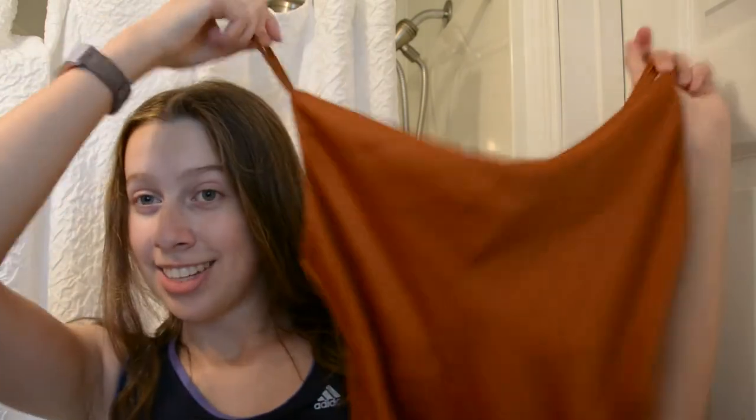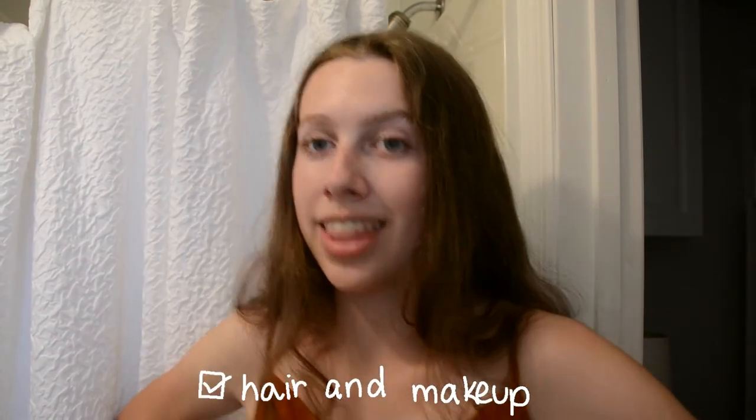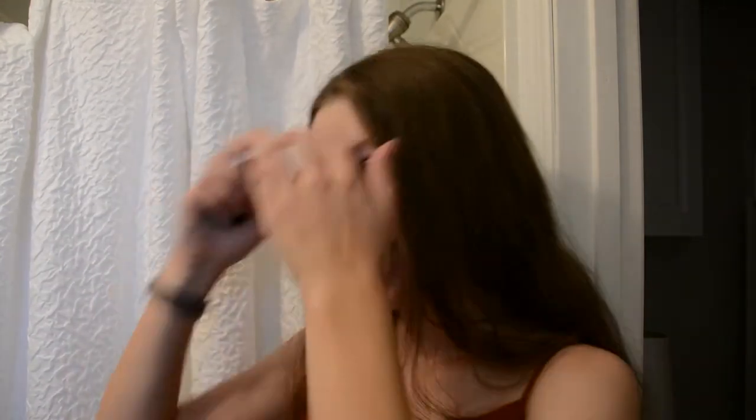I'm gonna get ready and head to the beach because the sun's gonna set soon and I don't want to miss it. The dress is complete — I'm so happy that I found this. I've never even worn this color so I think it should be fun to try something new. I'm very excited. Let me just comb my hair and put on some mascara. The dress is on and I'm obsessed with it — it is so cute, I love it so much. Let's head out to the beach!